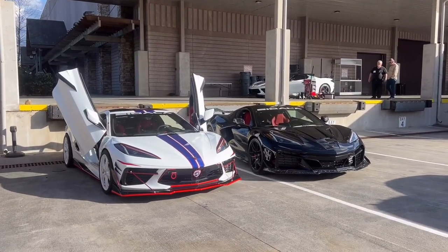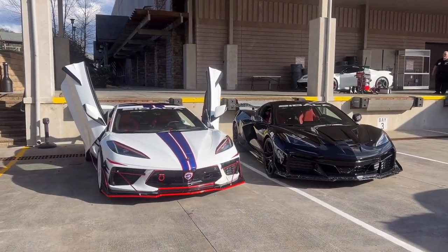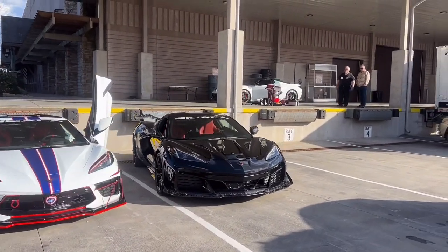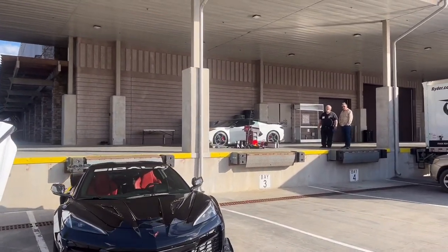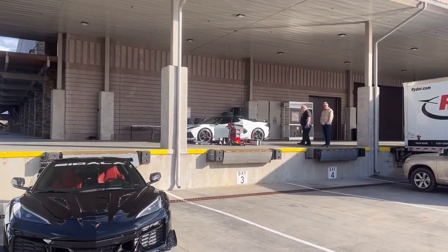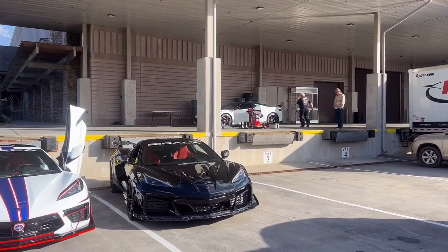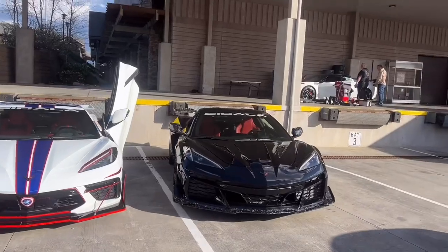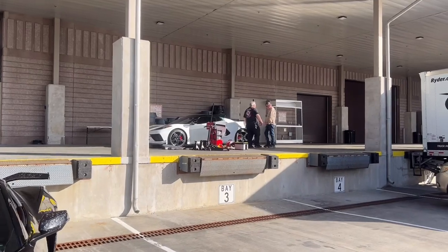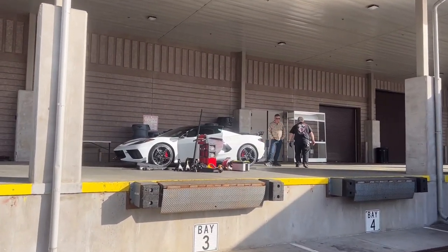Now that the show is officially over, we are not finished yet. Here we have one of the C8s we did vertical doors on, the Z06 we brought to showcase, and back there you can see all our tools — because we are doing one more install. While people are getting ready to leave, we are just getting started on yet another car. In a few hours — about three to be exact — that C8 up there will be finished with vertical doors. Without further ado, let's get started.